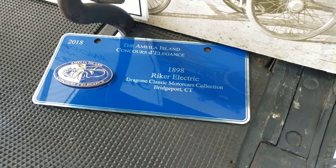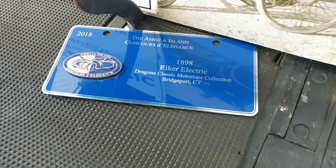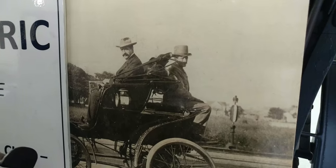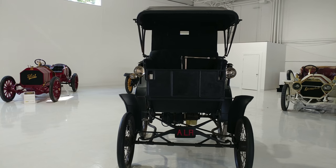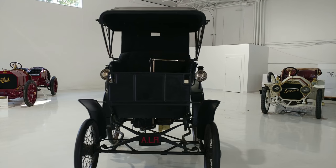We have an 1898 Riker Electric. A little picture of it. Back in the days before steering wheels, they used the rudder.